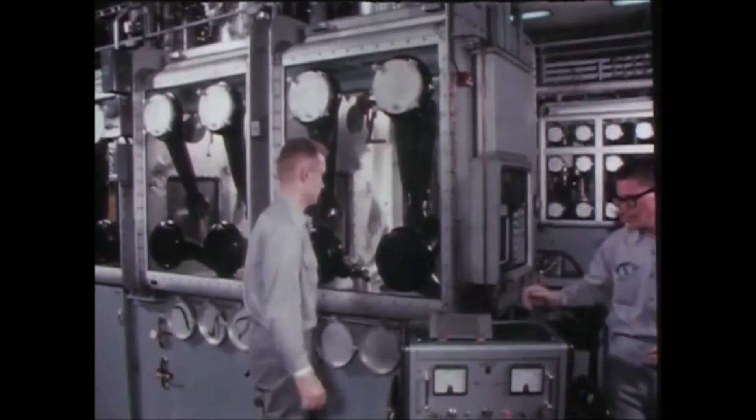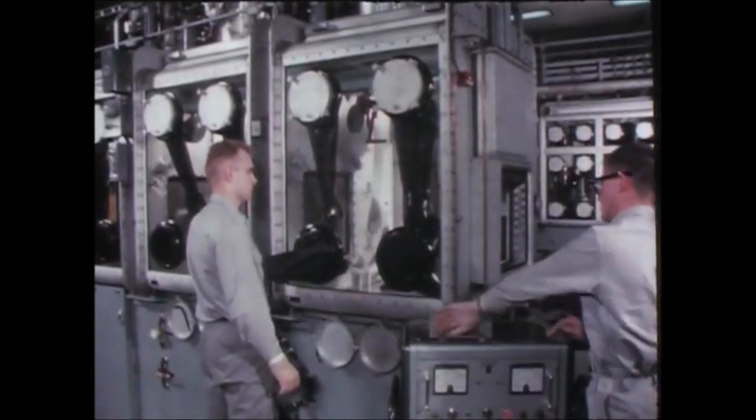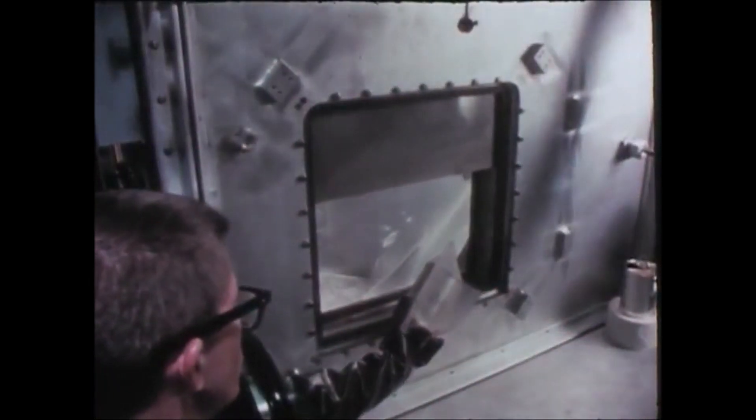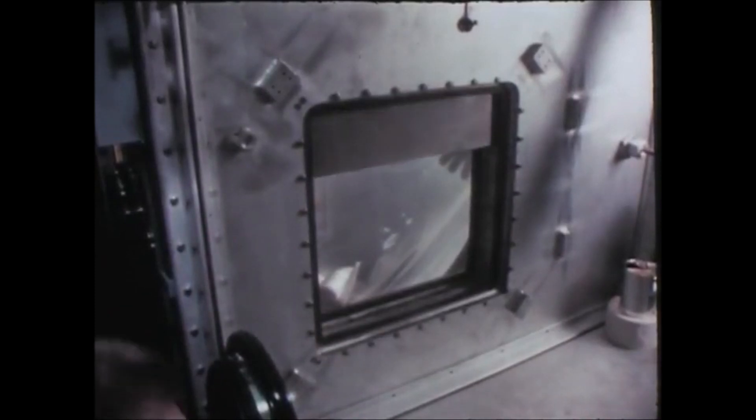Fabrication takes place within sealed hoods operating at a slightly negative atmospheric pressure. Raw plutonium in tin cans enters the production line through a pair of airlock hoods and a vinyl pouch which is purged with helium. From here on, the hoods contain filtered recirculating helium to prevent oxidation or combustion.